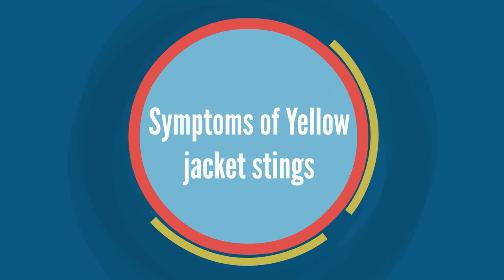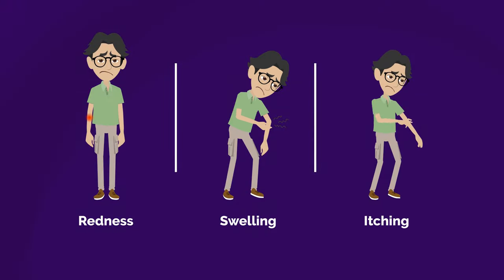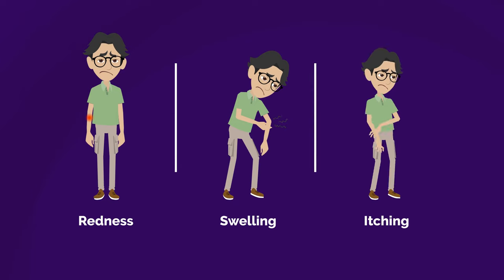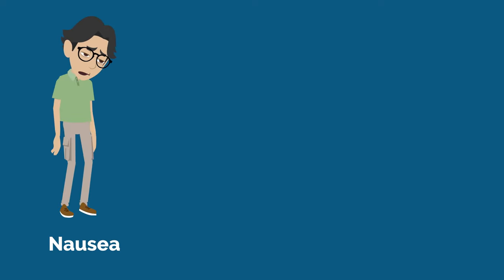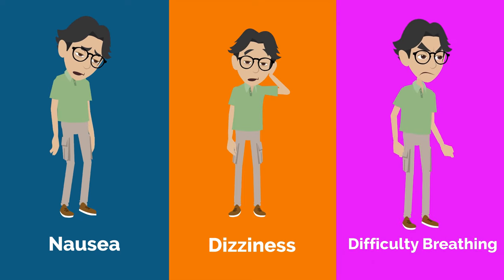Symptoms of yellowjacket stings: if you've been stung by a yellowjacket, the most common symptom is intense pain which can last for hours. You may experience redness, swelling, and itching around the sting site. In some cases, you may experience other symptoms such as nausea, dizziness, or difficulty breathing.